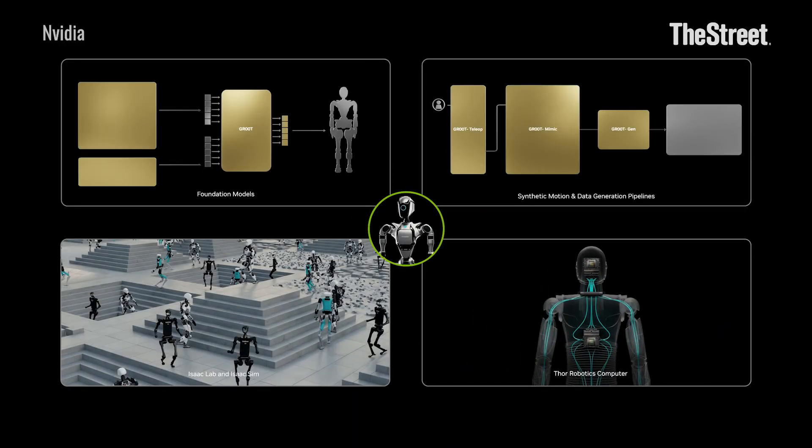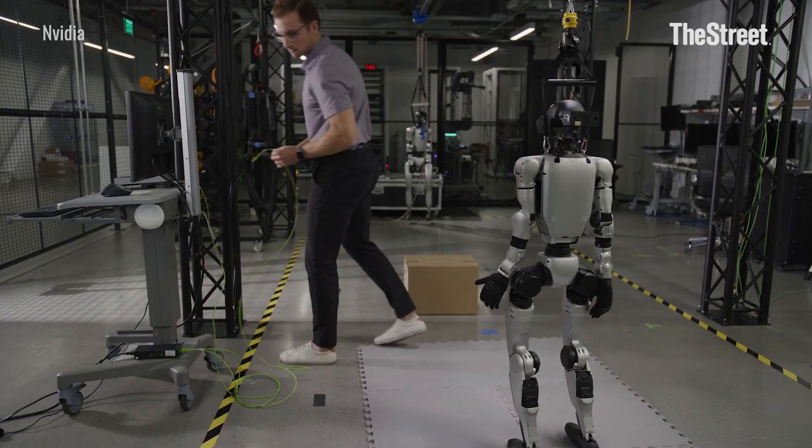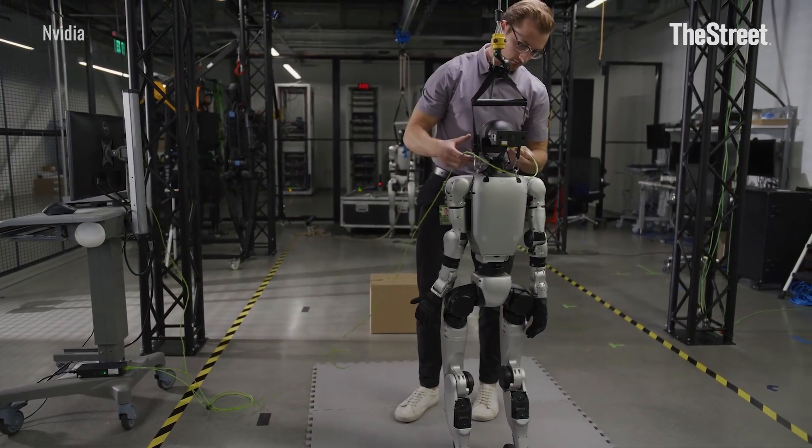CEO Jensen Wang says robotics is the company's biggest growth opportunity outside of artificial intelligence, and AI has already been a gold mine. NVIDIA's overall sales have more than tripled in just the past two years. That'll do it for your daily briefing from the New York Stock Exchange. I'm Caroline Woods with The Street.